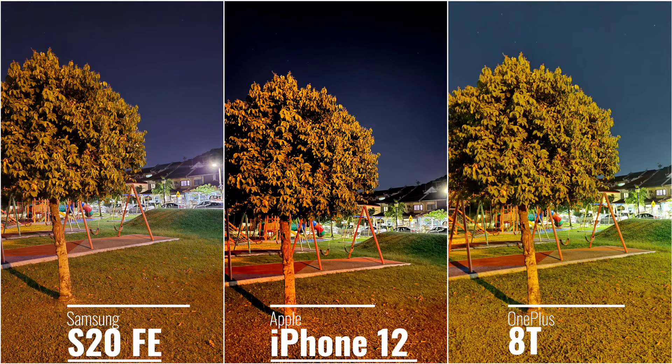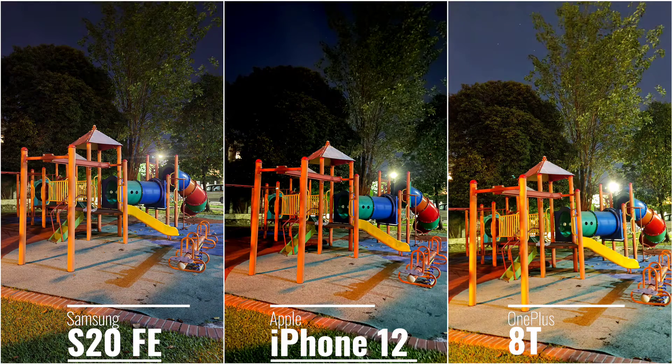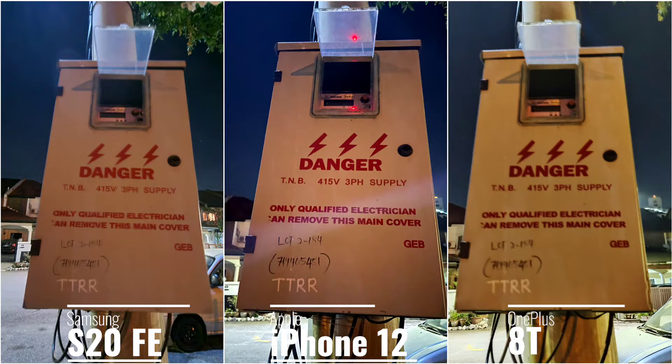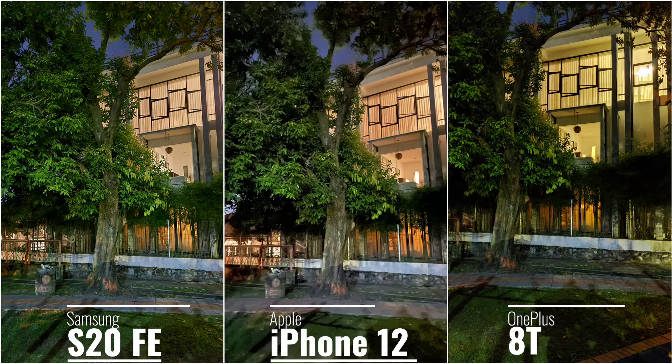For night shots, all three companies have improved their software processing over the past year, but Samsung and Apple iPhone 12 do a much better job. The OnePlus phones prioritize speed but for night shots they should take a little more time for crisper results. The iPhone 12 and S20 FE have a custom timer you can set, but I wish the OnePlus nightscape feature had implemented a longer exposure instead of a two-second window.